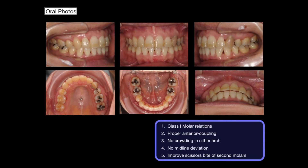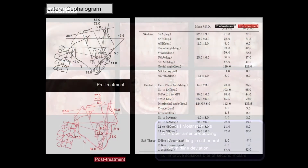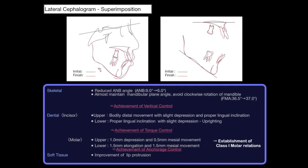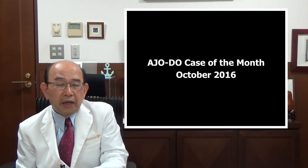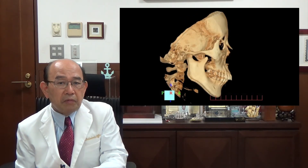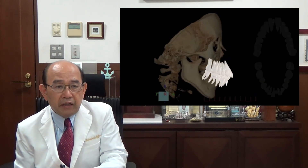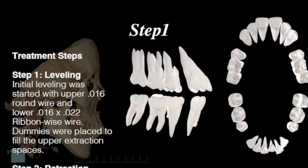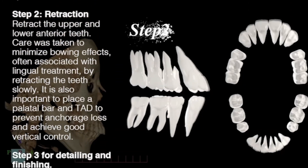ANB changed from 9 to 6 degrees and FMIA from 45.5 to 59 degrees. Superimposition confirms achievement of vertical, torque, and anchorage controls. Thank you for your kind attention — please refer to this article in AJODO, October 2016. This concludes with an animation of the treatment process. Thank you.